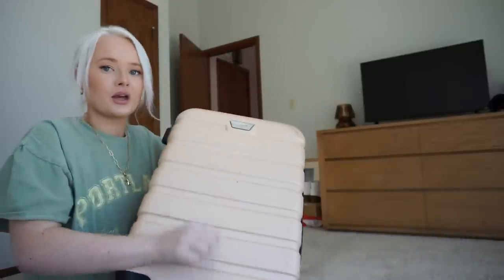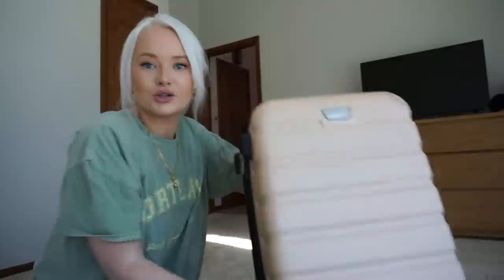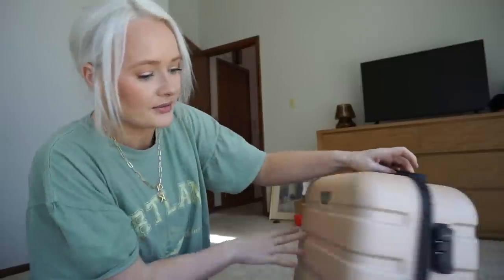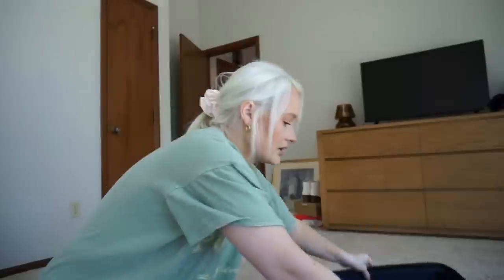It comes in a set of three and they have the rolly wheels, which is nice because you can roll them through the airport on smooth surfaces. And it also has a lock on the side — so if you don't want somebody to open it, you can lock it and do a little code on it. Basically what I like to do is put my stuff that I really care about in my carry-on because I get worried that they're going to lose my luggage. So I'm going to pack my makeup and all of my toiletries in my carry-on.